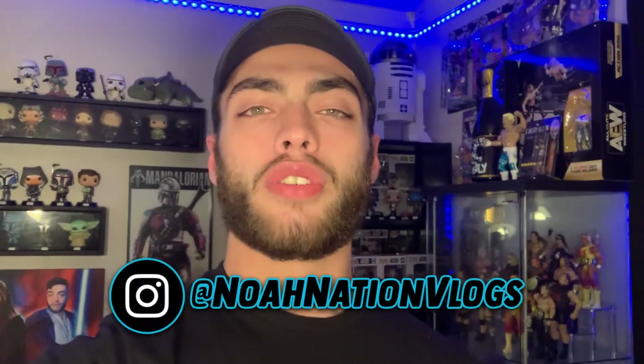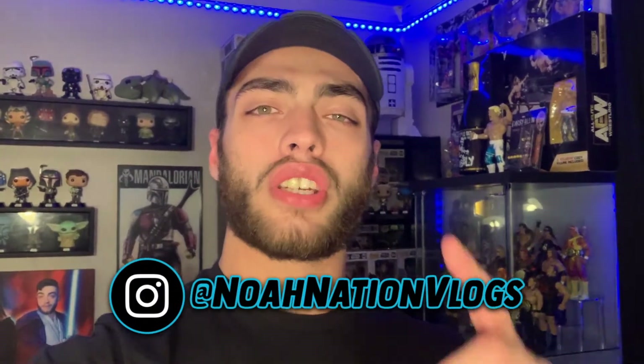So make sure you like, comment, subscribe, go follow me over on Instagram at NoahNationVlogs, and go check out NoahNationShop.com for all your Noah Nation and toy collection merchandise. And let's get into this video.